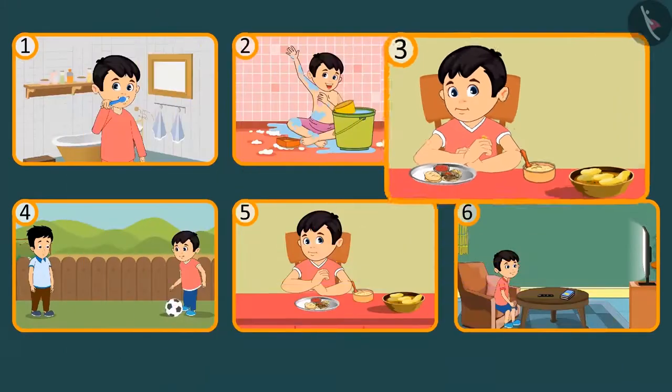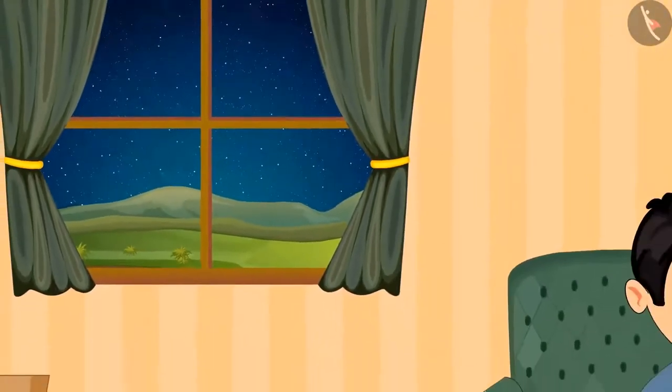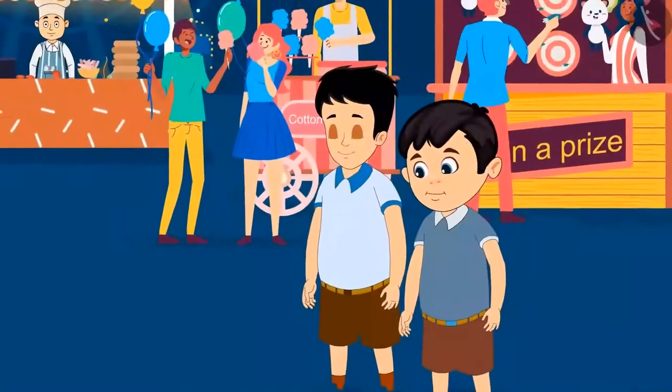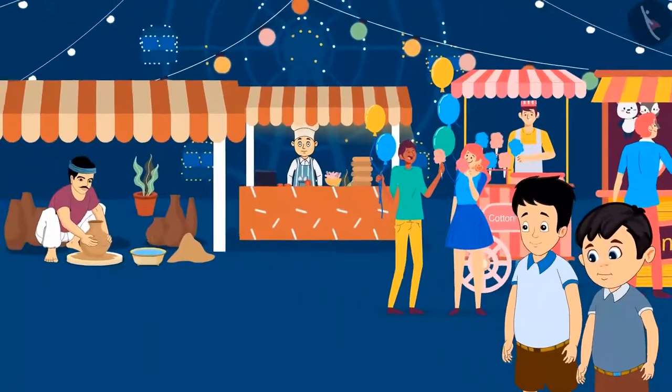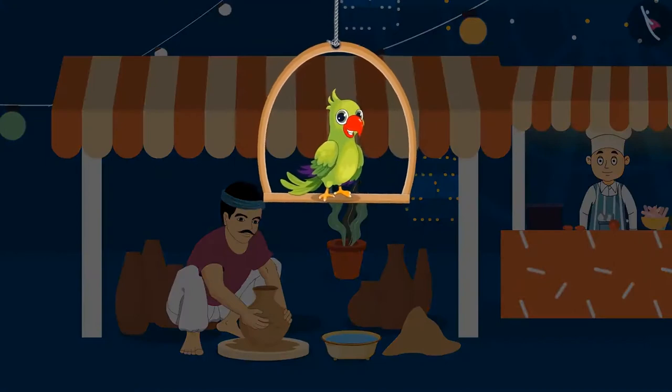It is evening and Chotu is ready to go to the fair. Chotu arrives at the fair with his friend Sonu. There he saw a pot maker making a pot. Children, do you know how a pot is made?